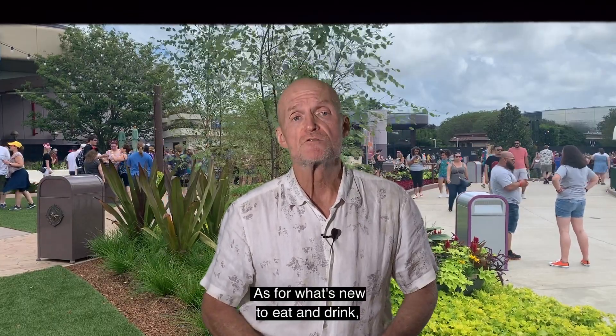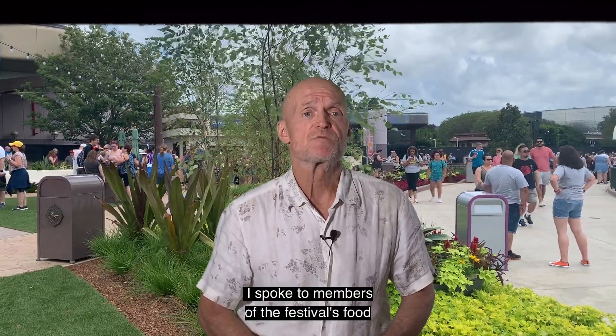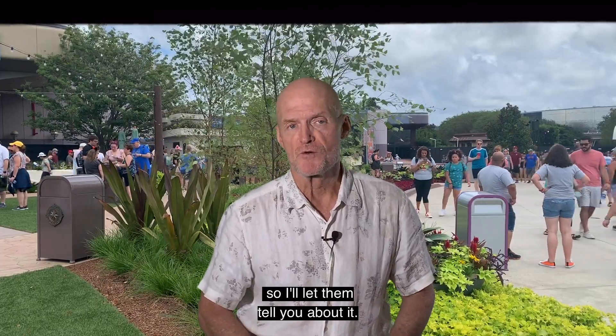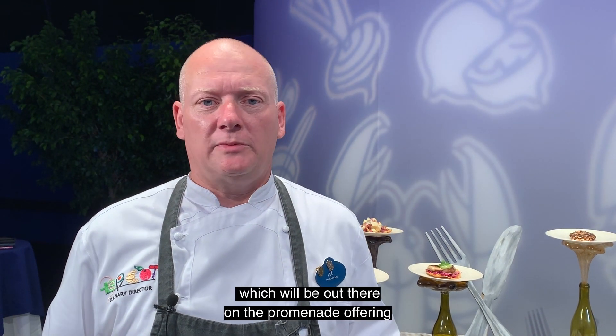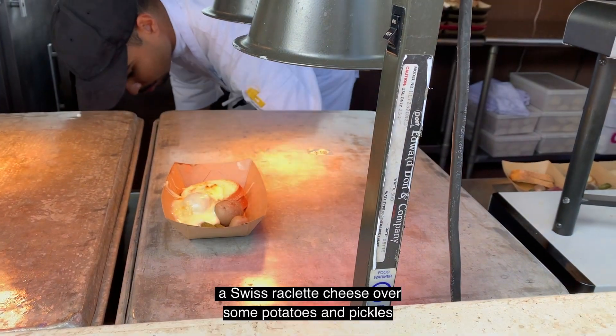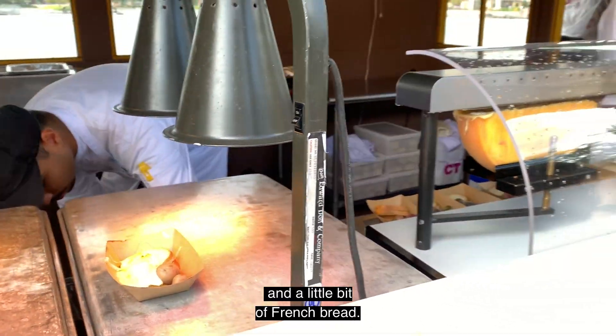As for what's new to eat and drink, I spoke to members of the festival's food and beverage team at a media preview, so I'll let them tell you about it. This year at the Food and Wine Festival we have some new items — a new marketplace called Alps, which will be out there on the promenade, offering a Swiss raclette cheese over some potatoes and pickles and a little bit of French bread.